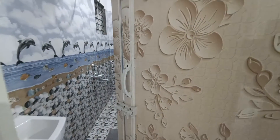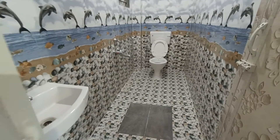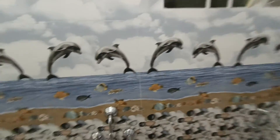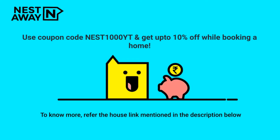This is the washroom, with a 25-litre geyser, a sink, and a soap stand. The property is in Ejipura.